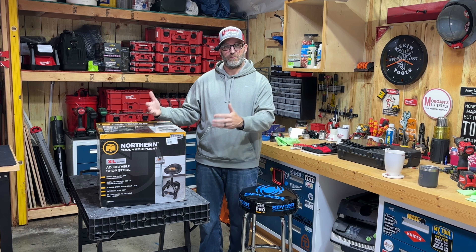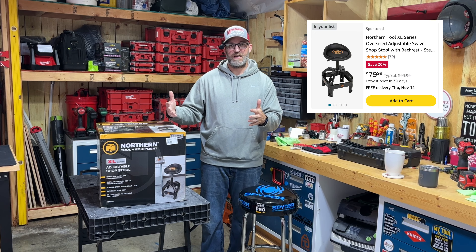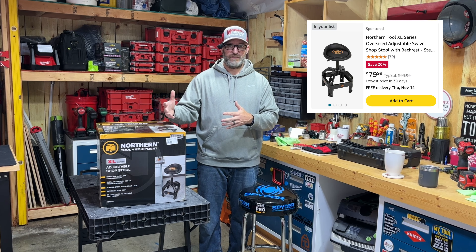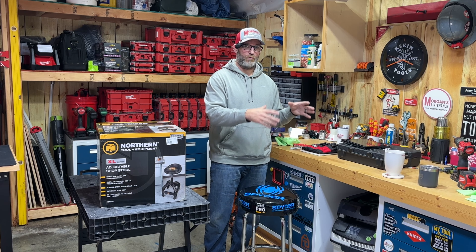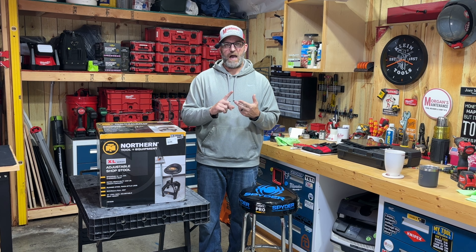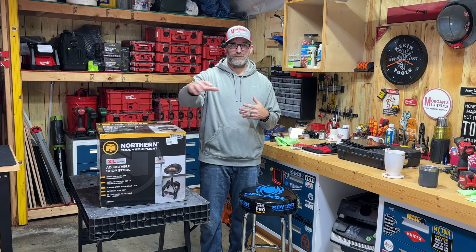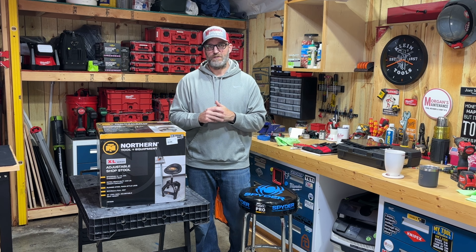The price was also a factor - this comes in at $79, it was the cheapest of the options I was looking at, and I still feel like it's going to give me exactly what I was looking for. Again, if you're looking for a rolling stool, I'd suggest looking at the DeWalt just based on the feedback from the community - several people talked pretty highly about that. I'm not going to use mine to roll around, so that's why I got this one.